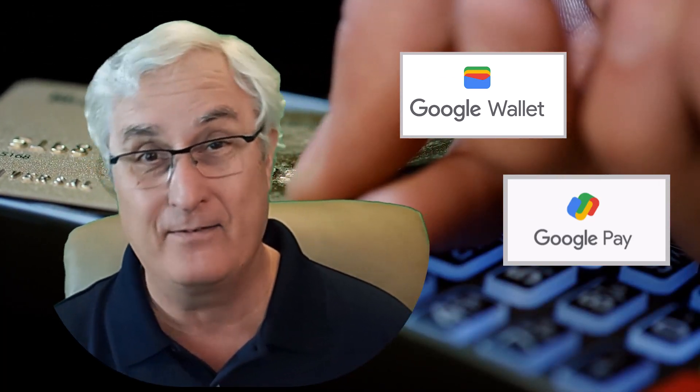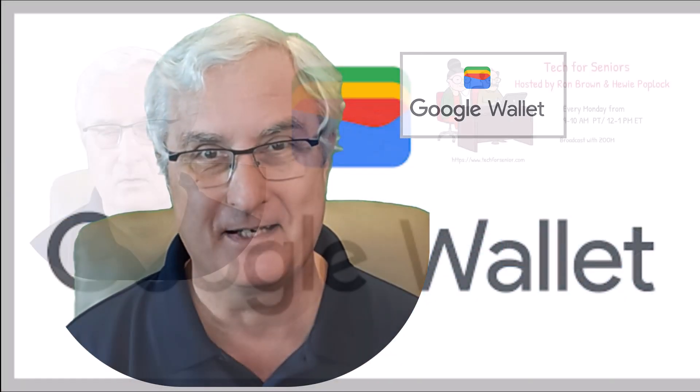You may have had Google Pay and now you have Google Wallet, but then again, you may have had Google Wallet, gone to Google Pay, and now have Google Wallet back again. Are you confused? Well, Google's confused. The credit card companies are confused. So let's watch this video where I try to make sense of this.